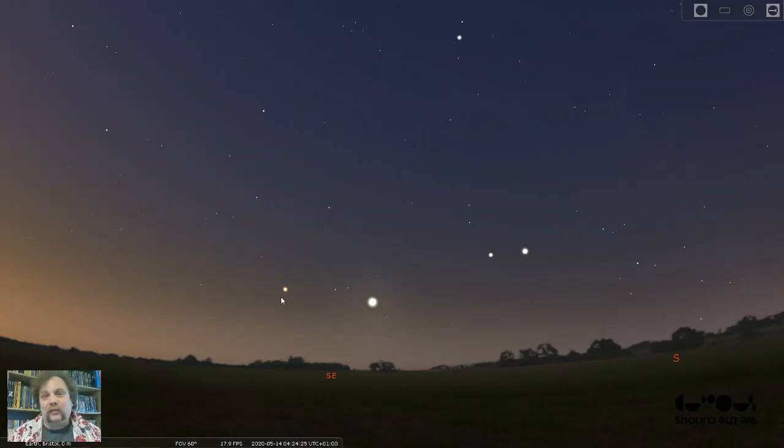So why is Mars red? Well, that's because there's a lot of iron on Mars — a lot of iron oxide. A lot of rusty red dust covering the whole planet. And that is what gives Mars its red colour, which is why it looks a reddish-orange in the sky.